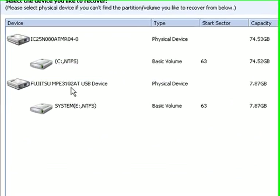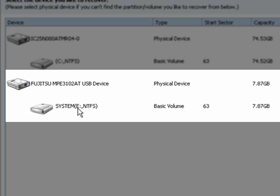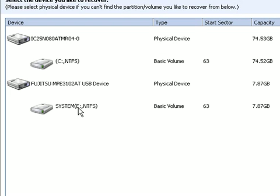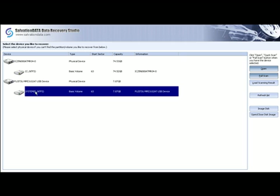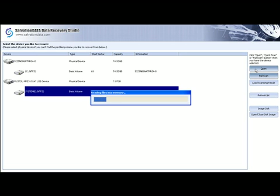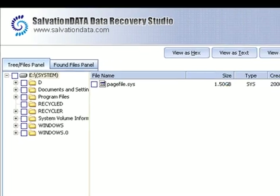On opening the Data Recovery Studio software, we can see that the drive has been correctly identified and that a 7.87 gigabyte NTFS partition has been detected. Because this partition has been detected straight away, it's simply a case of highlighting it and opening it using the open button on the right hand side of the screen. This reveals the directory structure.